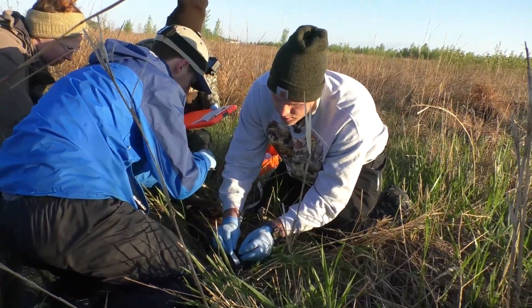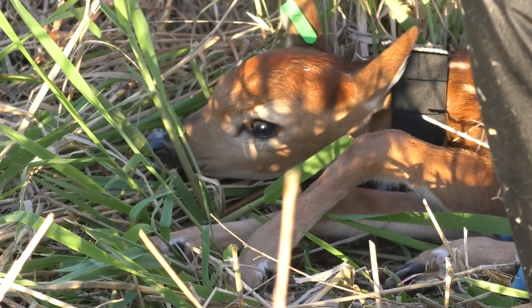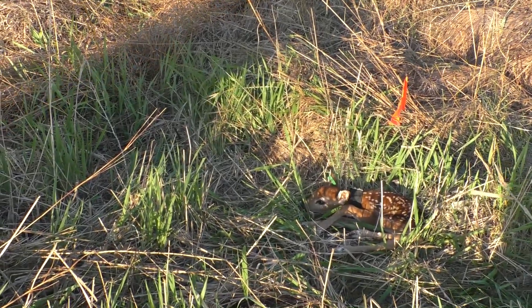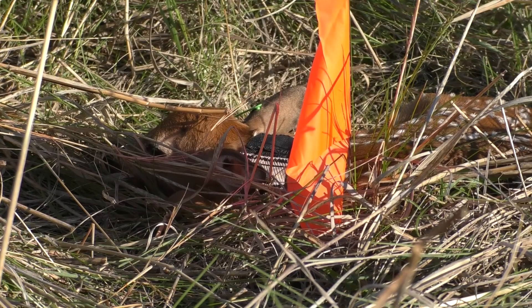My name is Tyler Obermiller. I'm a wildlife biologist at the Mendelia Wildlife Research Station. Today we're GPS collaring newborn fawns. We're looking at survival, causes of mortality, movements, and also dispersal rates.